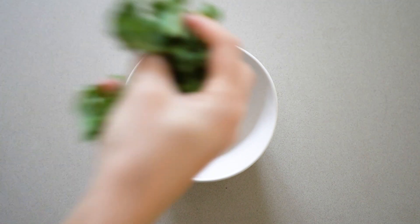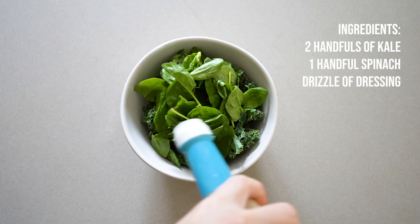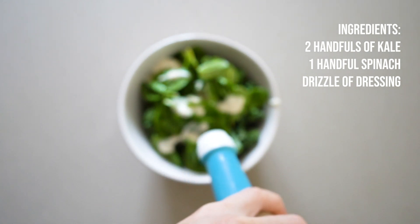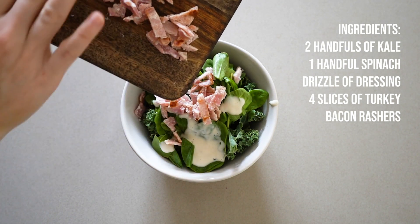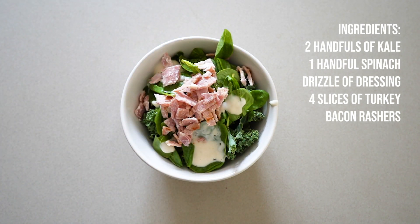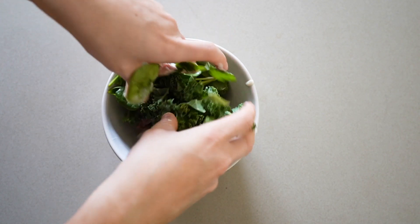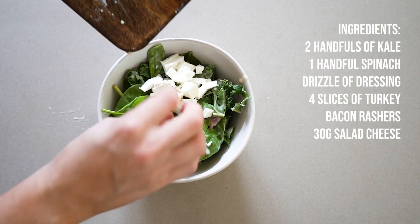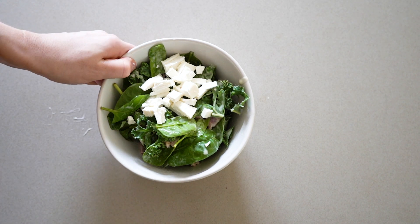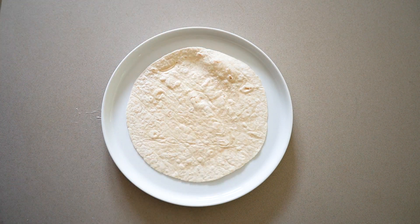Last but not least, the turkey bacon Caesar wrap. Turkey bacon is one of my favorite protein sources — it's a really great lean meat and you can do loads of things with it. I really like Caesar salads and Caesar salad wraps, so this is a bit of a recreation of that. You can totally mix it up — add more carbs, lower the fats, whatever you fancy. You can see me mixing everything together in one bowl.